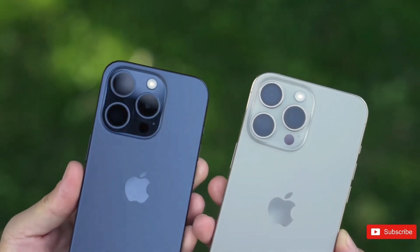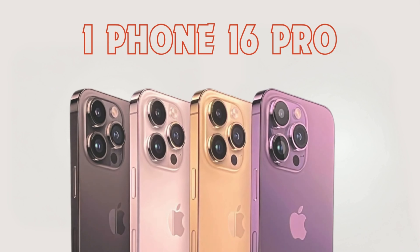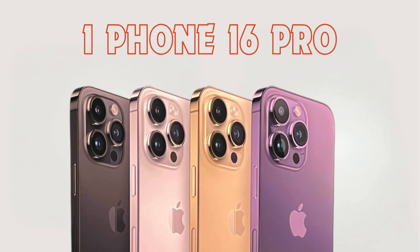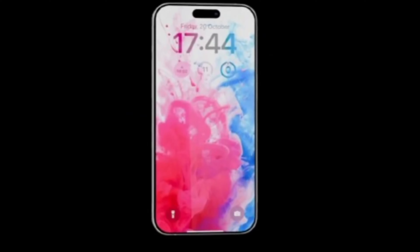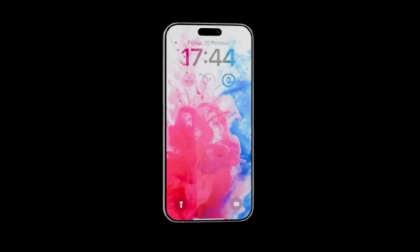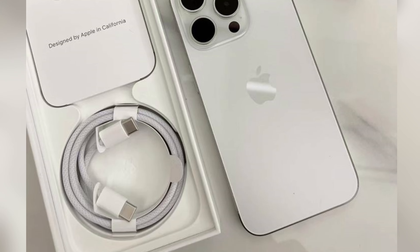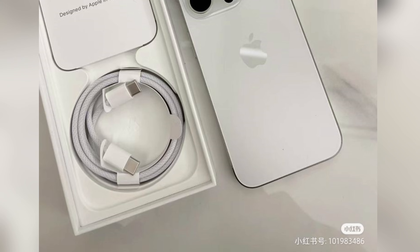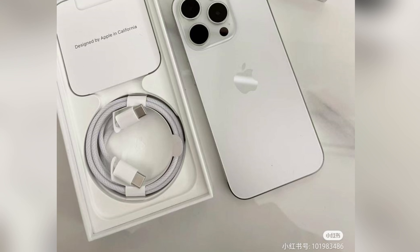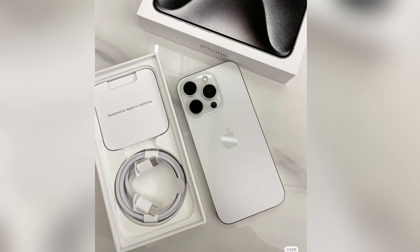The release of the iPhone 16 Pro is expected to make a significant impact on the smartphone market, meeting high expectations from enthusiasts and consumers. With its reputation for innovation and quality, Apple's new models are anticipated to attract a wide range of users, from tech-savvy individuals seeking the latest advancements to professionals relying on reliable and powerful mobile devices. Industry analysts and consumers alike are eager to see how Apple's latest offerings will shape the competitive landscape and influence future trends.